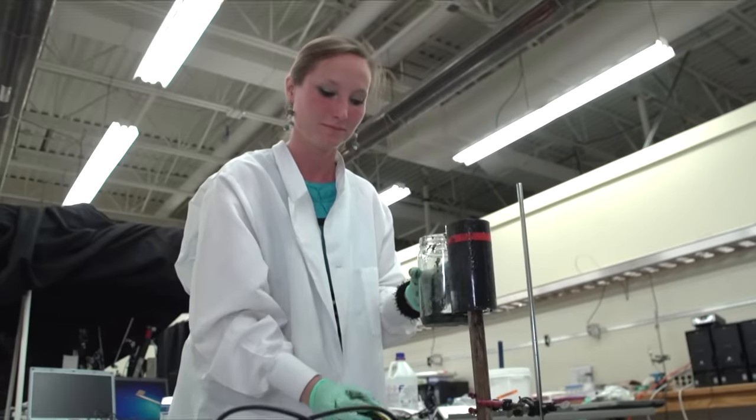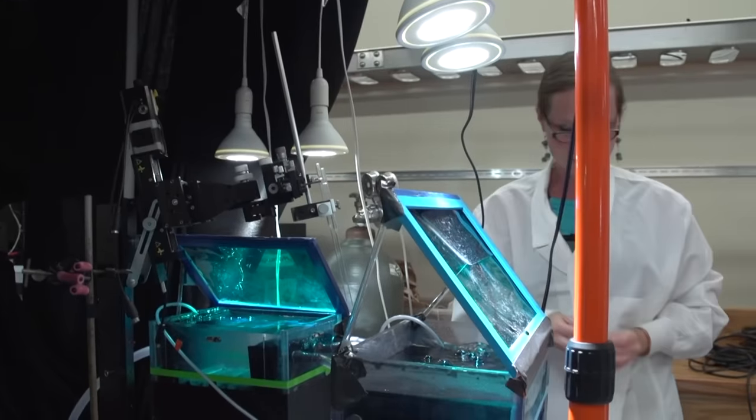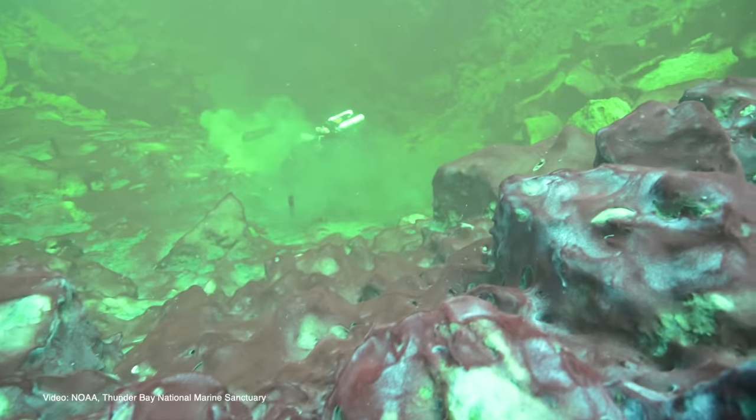As soon as these samples are retrieved, we are now looking in depth into the activity of the cyanobacteria, trying to understand what controls their oxygen production.